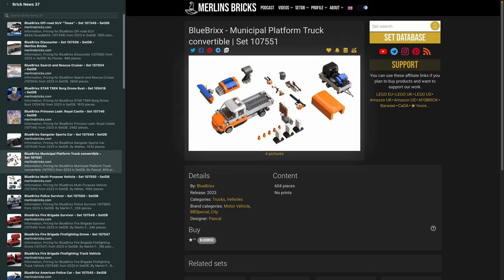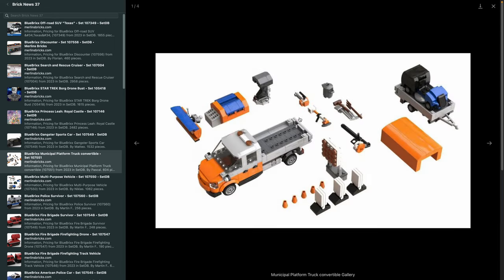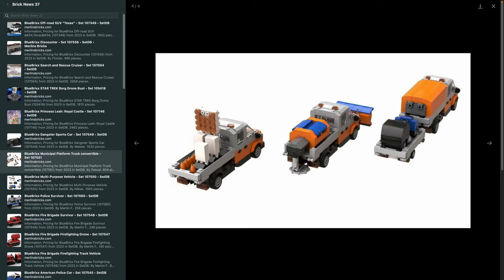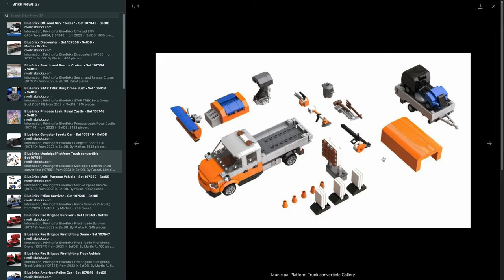Then we have a couple of sets for Eurocity. The 107-551 is the Municipal Platform Truck Convertible — quite an amazing design. From a design point of view, this is typical of what drives around central Europe. The cool thing is you have a ton of options to configure it for different kinds of city work across seasons — winter season, summer season — all included. It's one vehicle with different options, not three separate vehicles. A great way to have variety in your city without investing in too many vehicles.